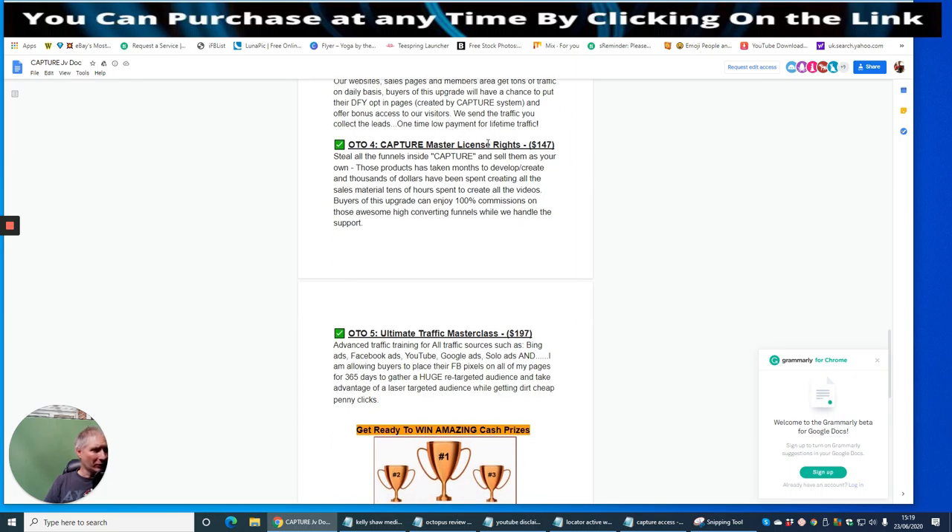OTO4 is Capture Master License. This gives you the ability to sell the funnels as your own. You can steal all the funnels inside Capture and sell them as your own products — months of development, thousands of dollars spent on sales material, tens of hours of video creation. Buyers of this upgrade enjoy 100% commissions on all the high-converting funnels while the creators handle support. There's about £780 in value on just one funnel if someone opts into everything.